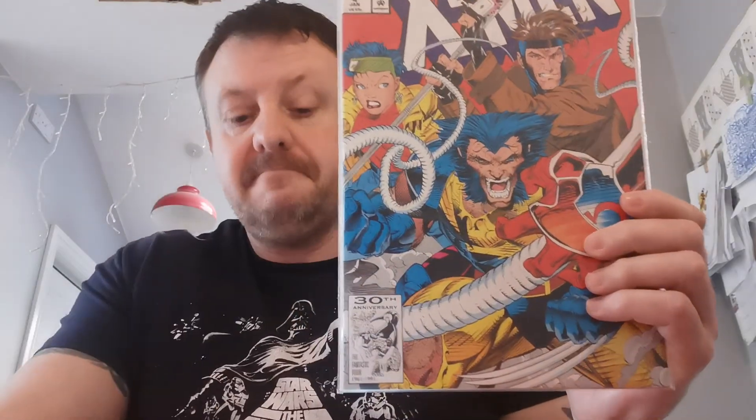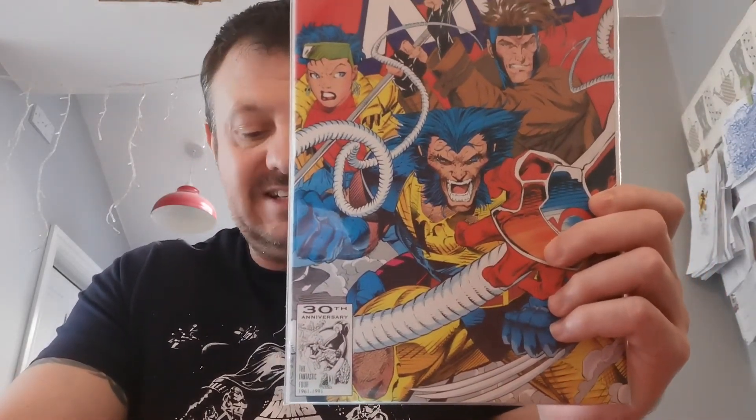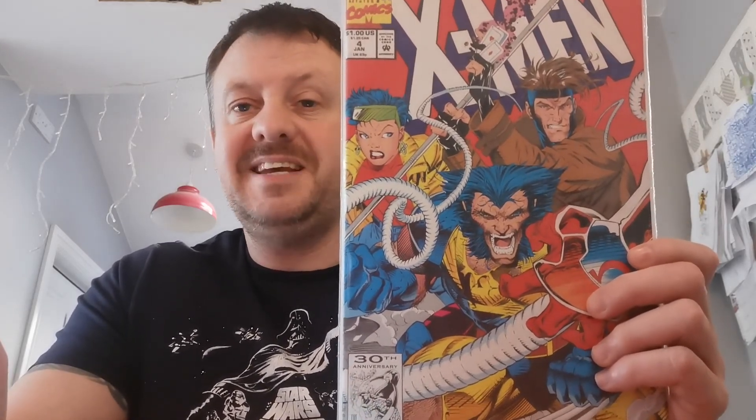Number three on our list, and basically the only top-five book that doesn't have Punchline in it. It's the first appearance of Omega Red — this is the direct edition. Omega Red is Arkady Gregorevich, and he is rumoured to be appearing on Disney Plus. News of that moved 101 copies at an average raw price of $18.55. I paid 3 quid for this back in mid-2017 and have had numerous copies. Get out there and find them — there are plenty of them.